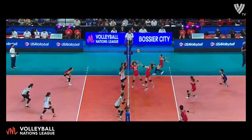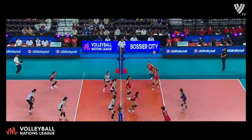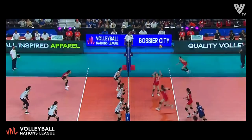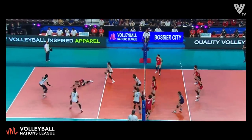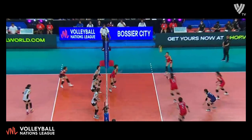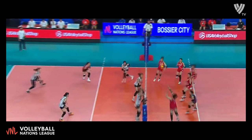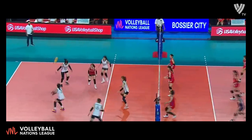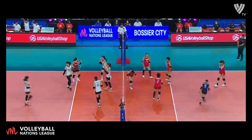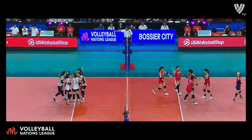Korea with a good serve. Quick attack into the block, but covered. Jaceto gets dug and another chance for Japan. Nice dig from the libero of Korea — all the way to the net. Little shots, picked up though. Japan with another chance — can't find the floor yet.